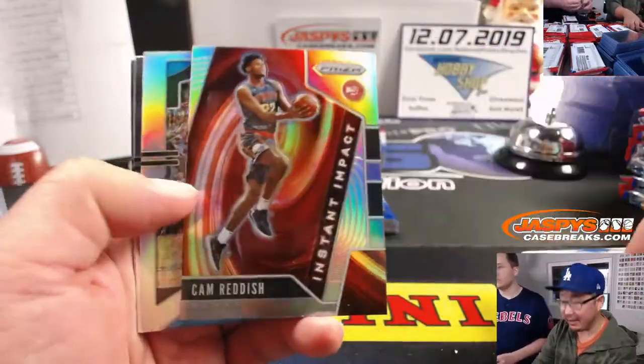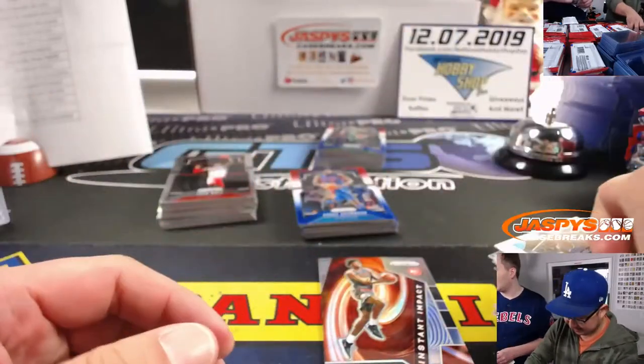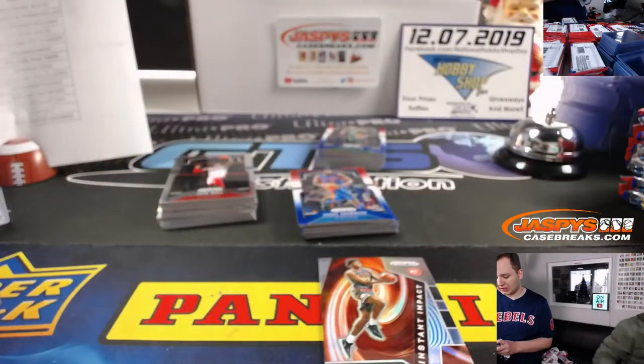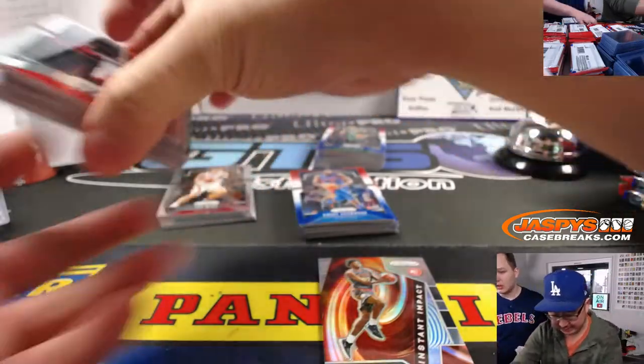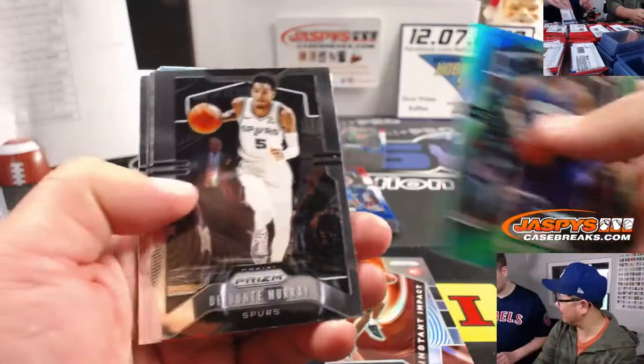Draymond Green might get traded — did you hear that? Really? I don't know, some rumblings. Okay, I hope the Bears win. We've got the Cowboys tonight. Come on, you really think the Bears are gonna beat the Cowboys?